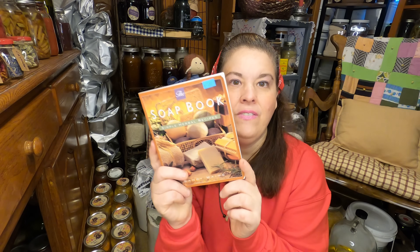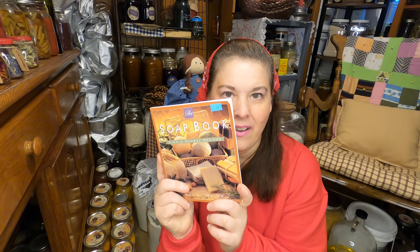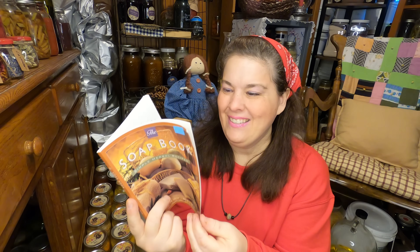And then for $0.50 I got the soap making book. Isn't that neat? So we're going to be doing more soaps because I have all of my supplies left from the other year.